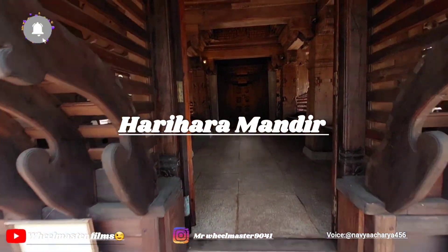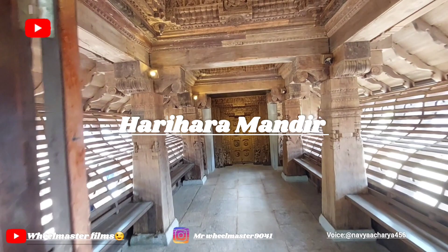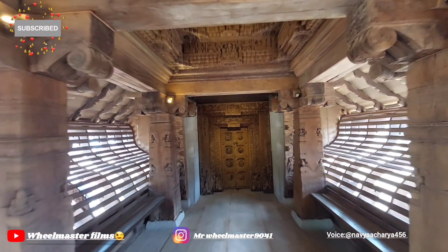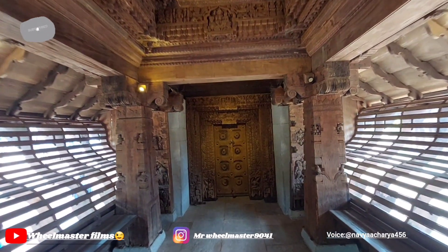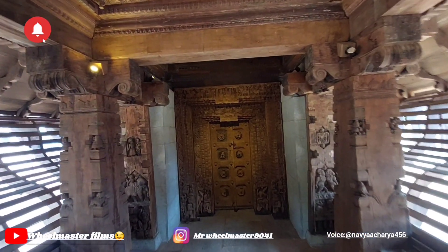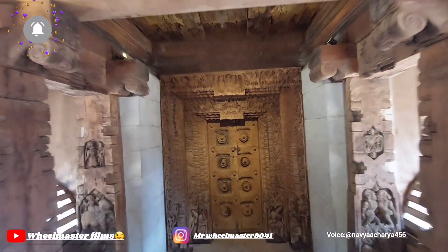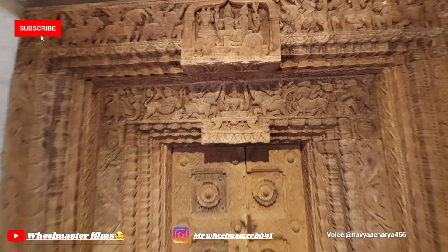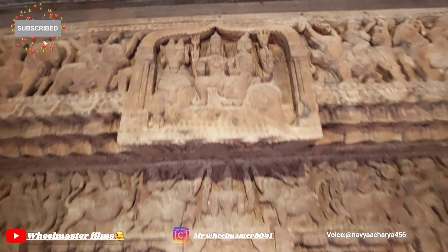The chariot-style temple right opposite the entrance intrigued me from the time I entered the Manipal Heritage Village. I was hoping that our trustee Kamkai would first showcase that, but he had another route planned. So it was left to me to probe, question, and understand this particular structure.